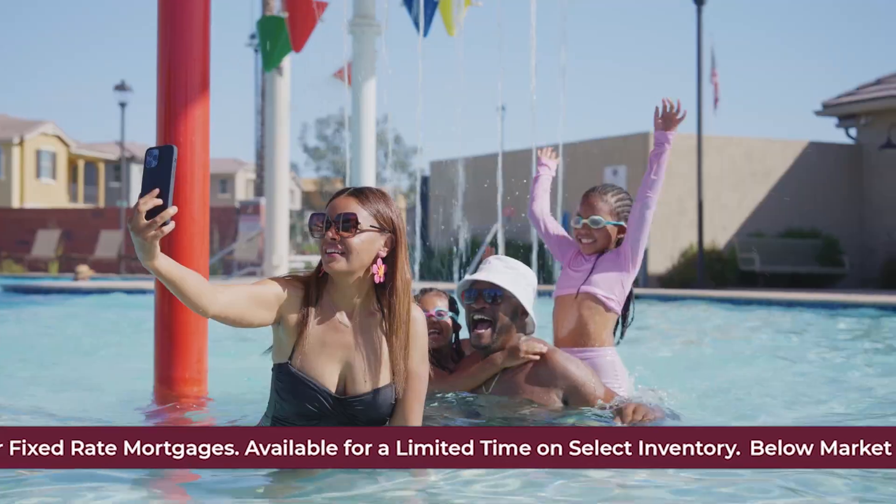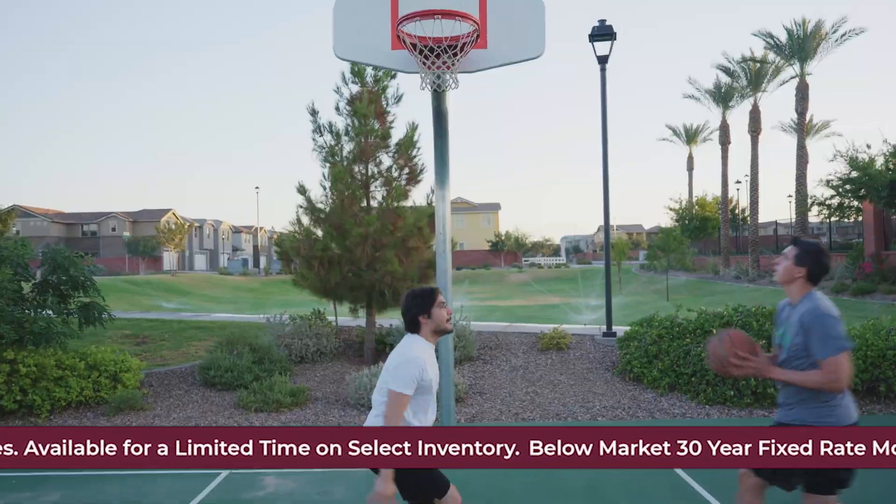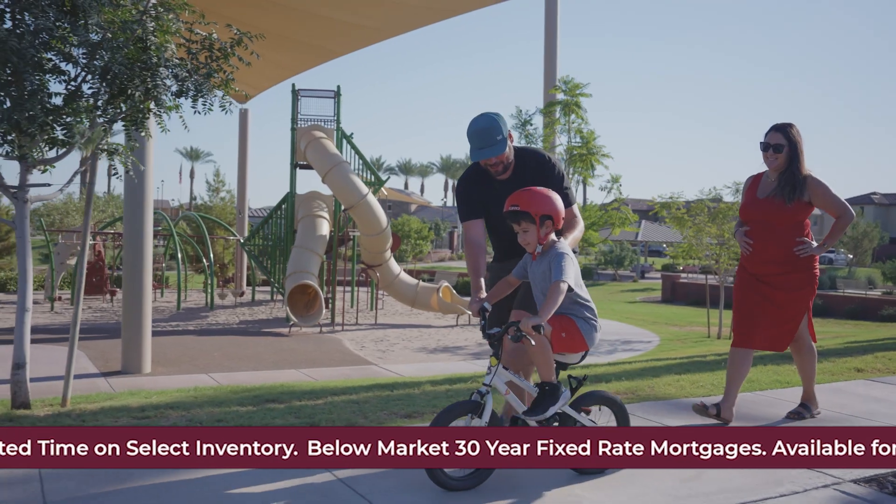Take a dip in one of our two beautiful pools surrounded by lush parks and play areas. It's here that families and friendships grow stronger and memories are cherished.